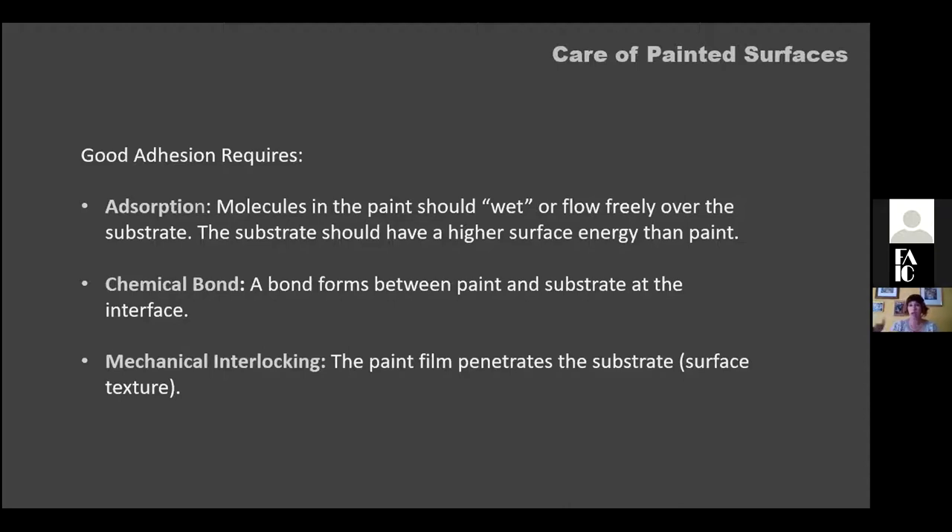Chemical bonds also form between some paints and their substrates at the interface — often in industrial paints with adhesion promoters, including some commercially available spray paints and house paints. These additives create an extra level of bonding between the substrate and paint layer. Mechanical interlocking is when the paint penetrates into a textured surface, creating a tight adhesive bond — the most common form of adhesion we encounter.